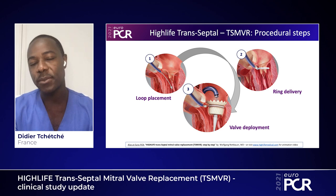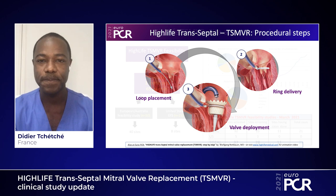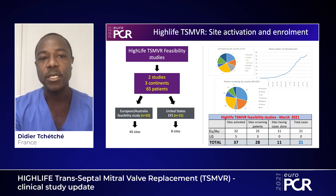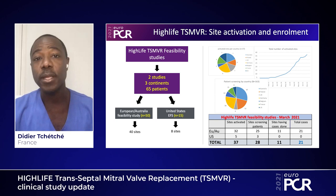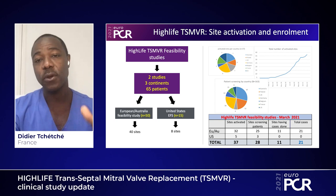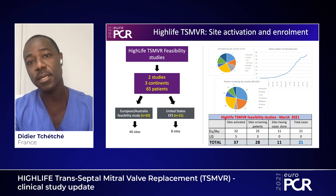If you want more details, there will be a step-by-step description by Wolfgang Rothbauer, or you can go directly to the website. In terms of the study, the I-Life transeptal mitral valve replacement feasibility study is a combination of two studies: one ongoing in Europe and Australia, aiming to include 50 patients across 40 sites, and an early feasibility study running in the US, aiming to include 15 patients at eight sites.